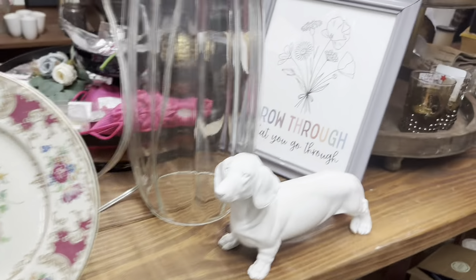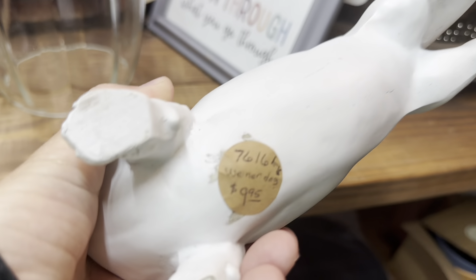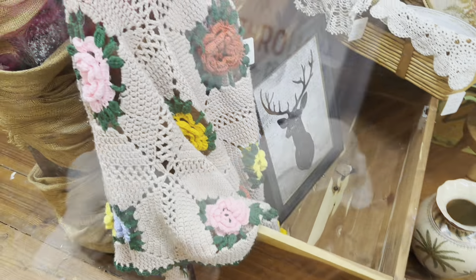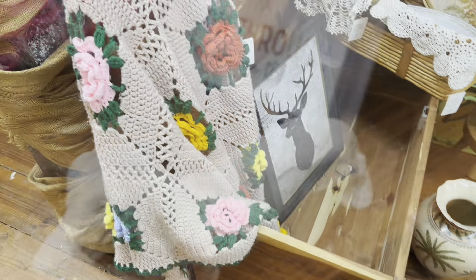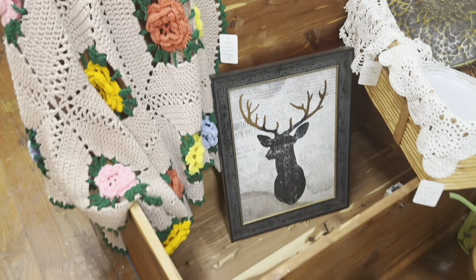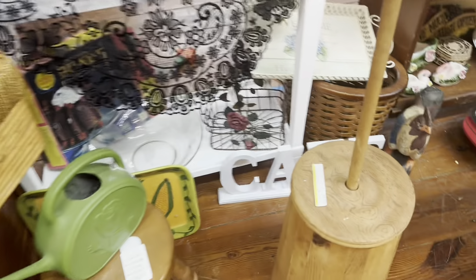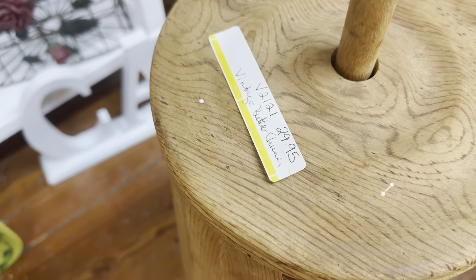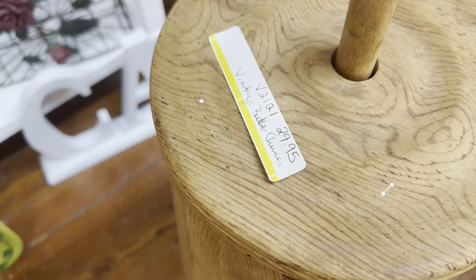Look at this little vintage doll — $21.95, with an original price of $19.48. That's really old. And look at this little weenie dog. He's definitely been painted; I don't hate the paint job, but I'm going to put him here for a Dachshund lover.